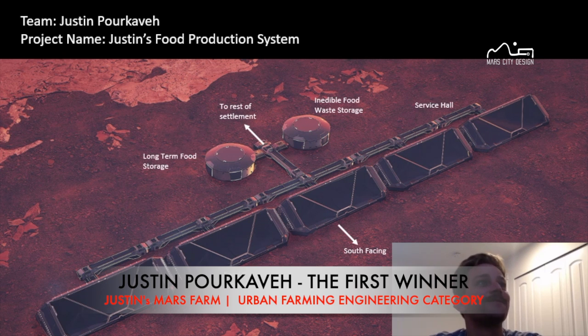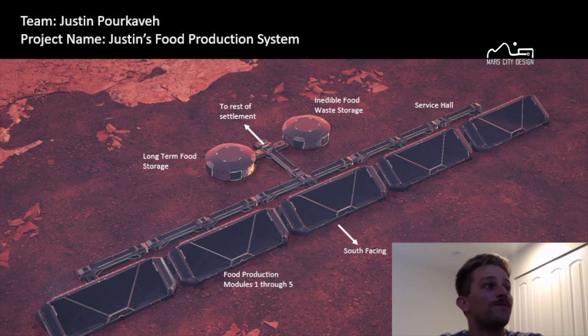Diving right in, this is the food production system. You can see the general layout. We've got food production modules, an area for long-term food storage and inedible food waste storage, and then a service hall connecting all the modules together. We've got five modules for fault tolerance and a large window to collect solar energy for plant photosynthesis. Each one of these modules provides 290 square meters of growable area, a total of 1,450 square meters just to feed nine people.